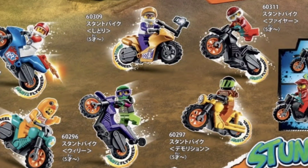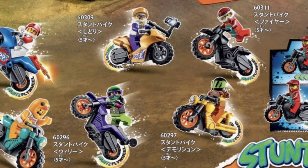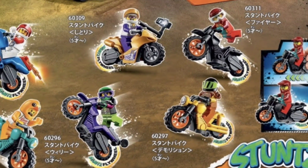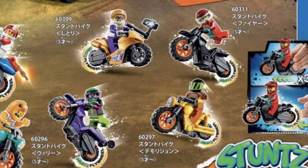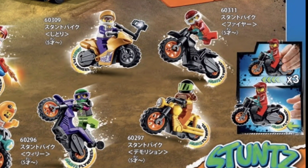On the top right we have 60311, the Fire Stunt Bike. I'm not sure why they call this one the fire stunt bike — maybe it's for the ring of fire. And the last one at the bottom right is 60297, the Demolition Stunt Bike. This guy is obviously more armored and he's clearly meant for destruction.